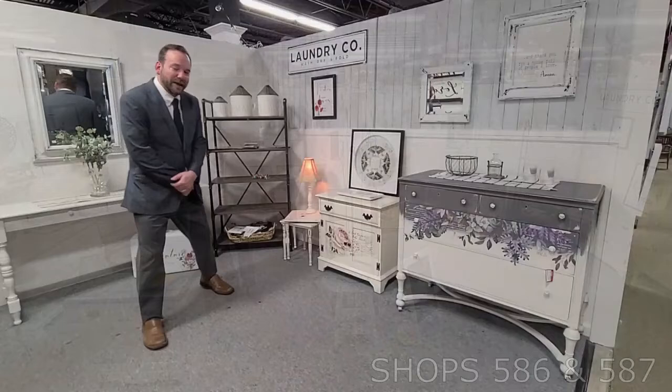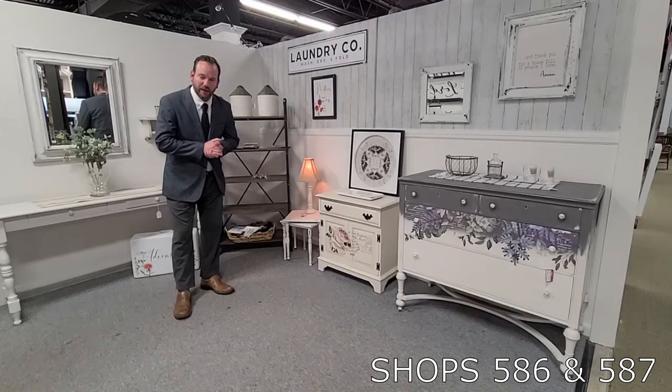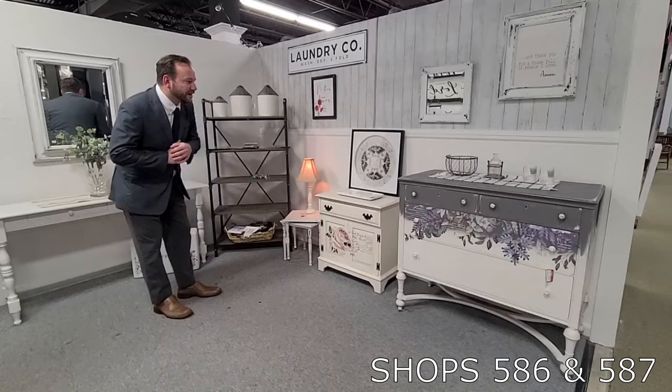In the furniture painting world, she used to have a little store out in Batavia. And now she is here in the Shops on West Ridge in her brand new double location. I think we can tell the experience is here with these gorgeous pieces.